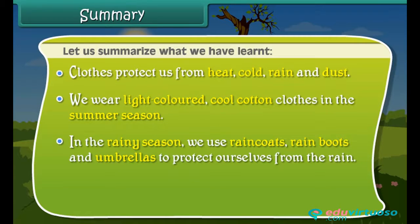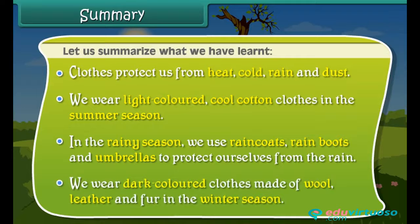we use raincoats, rain boots, and umbrellas to protect ourselves from the rain. We wear dark-colored clothes made of wool, leather, and fur in the winter season. Thank you.